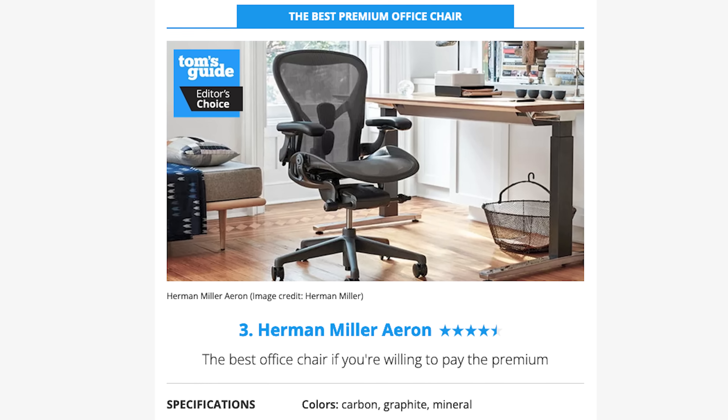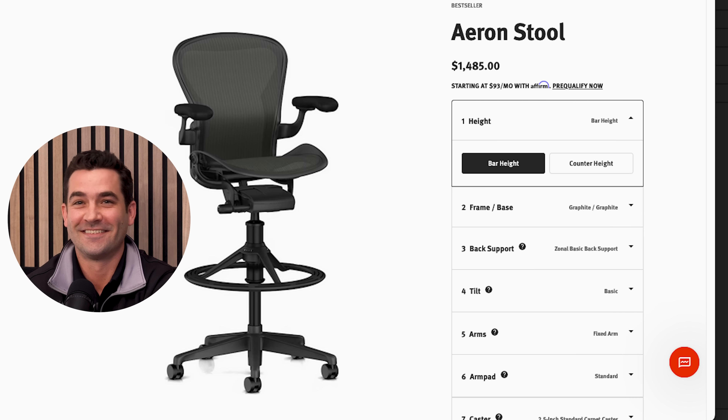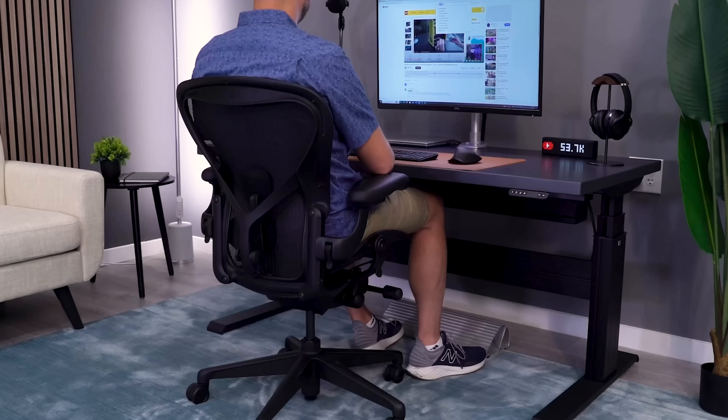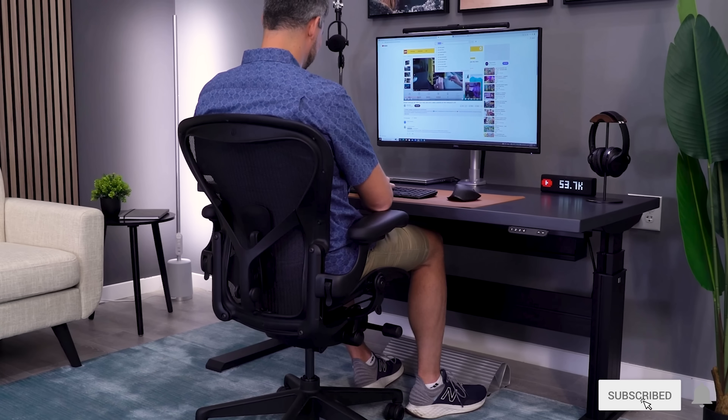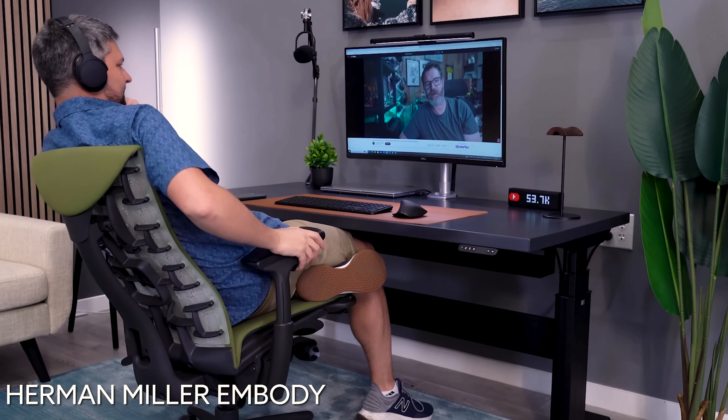Their pick for the best premium chair — you guys are going to know I'm going to like this one. This is one pick that I think they actually got right: the Aeron. If you click on the link, it actually goes to the Aeron stool, which I like even better. The Aeron is a premium chair, so this one is kind of an obvious pick. Everyone knows the Aeron is one of the most premium chairs out there. I think if we're going to say best premium office chair, maybe the Embody would also qualify, but I'm happy with this pick.